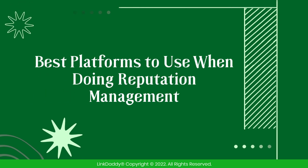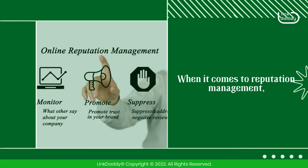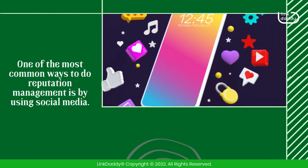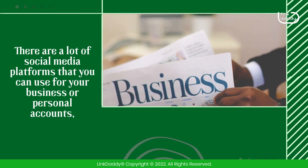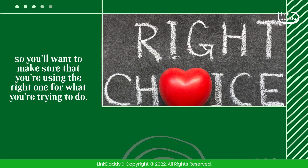Best platforms to use when doing reputation management. When it comes to reputation management, there are a lot of platforms you can use. One of the most common ways to do reputation management is by using social media. There are a lot of social media platforms that you can use for your business or personal accounts, so you'll want to make sure that you're using the right one for what you're trying to do.